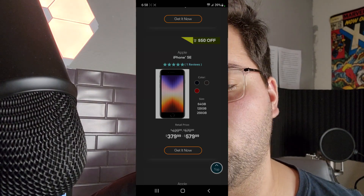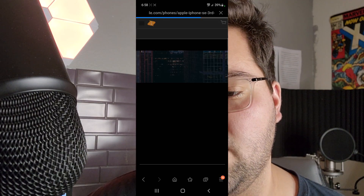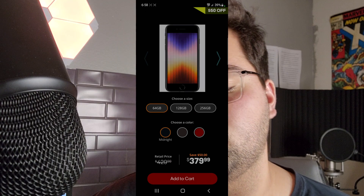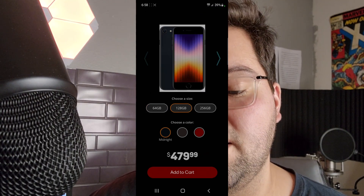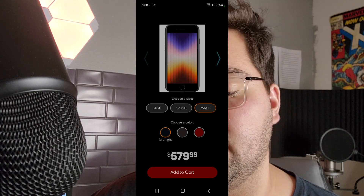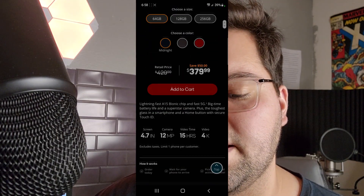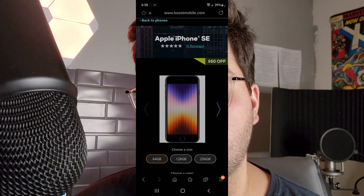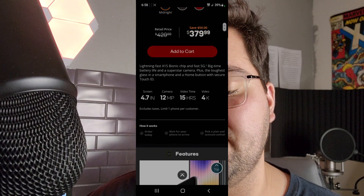Now if we scroll down a little bit more, we have the new iPhone SE for 2022 right here. If you guys did not see this, this is $50 off as you guys can see, so $379. And you guys can actually upgrade the size of storage, so you can go from 64GB to 256GB. If you guys want to get the phone for a little bit cheaper and you need some sort of service, you guys can go to Boost Mobile and get this for $379.